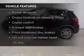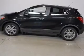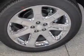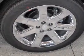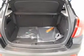Plus, enjoy these notable features that are included in this vehicle. Call today to schedule a test drive.